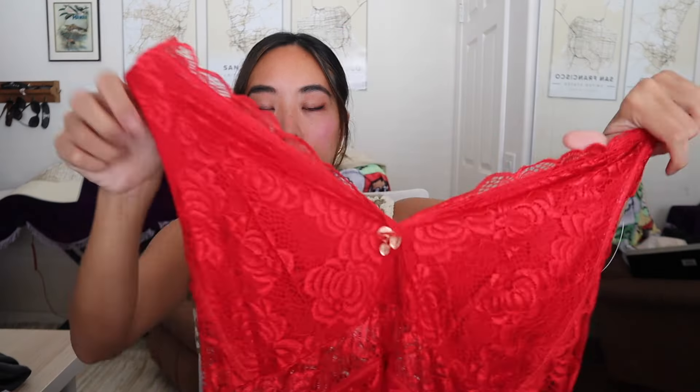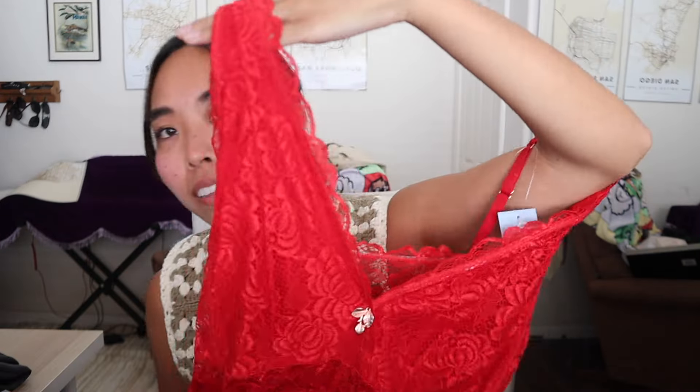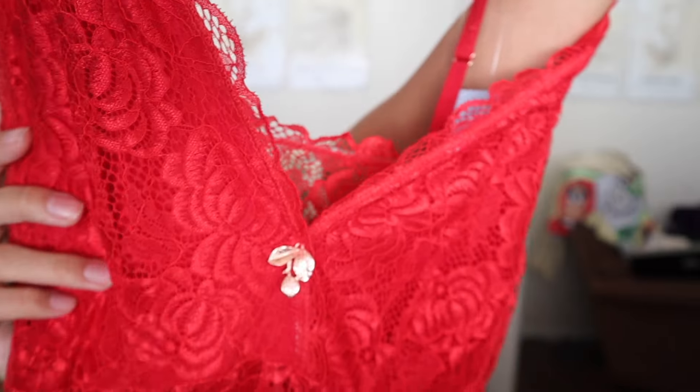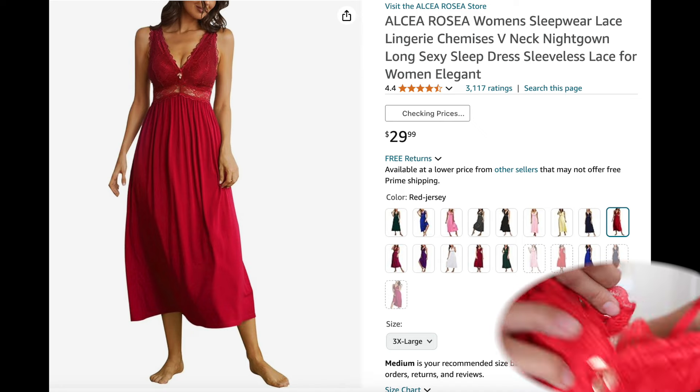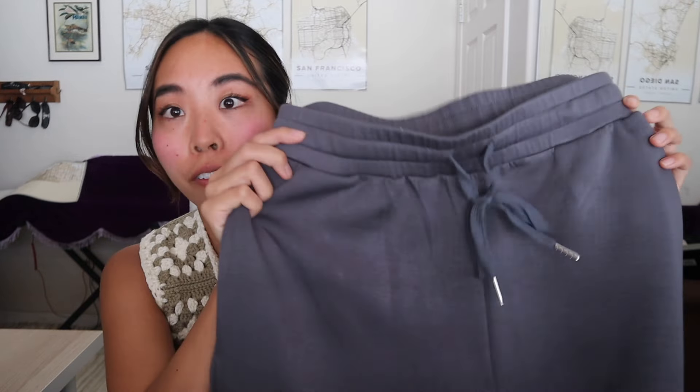Next I got this beautiful red lacy long pajama dress — pretty much a maxi pajama dress, so cute, so dainty, so feminine and cozy. Also an Amazon gift. Another Amazon thing I got was a set — very thick, kind of neoprene almost elastic cooling material, gray wide-leg sweatpants with a matching top in a similar gray color with pockets and a quarter zip. How cute would this be as an airport outfit?